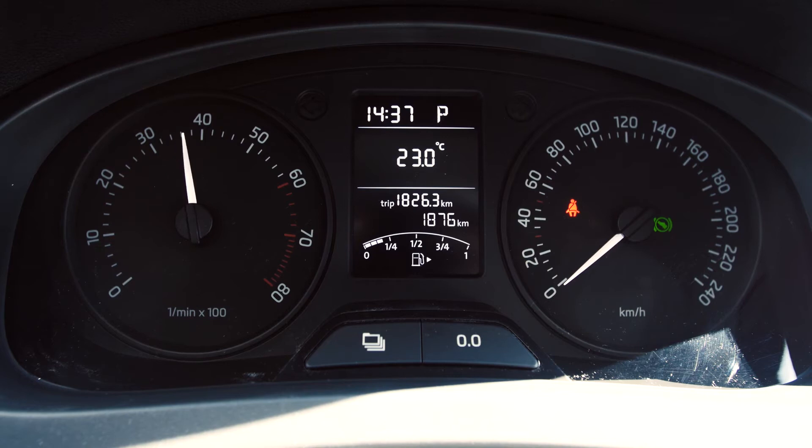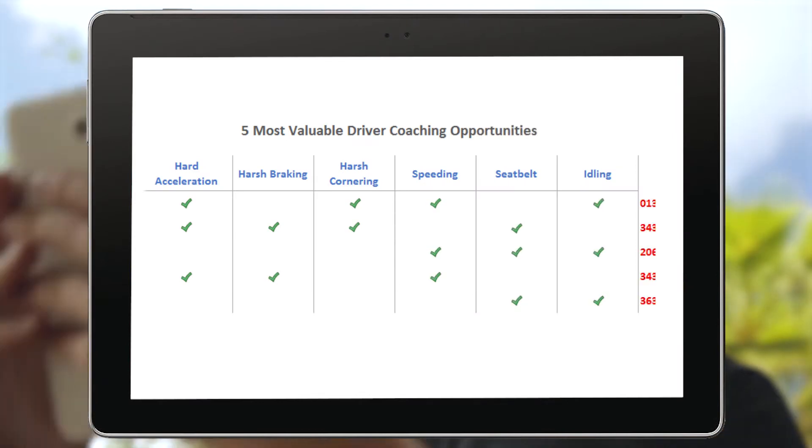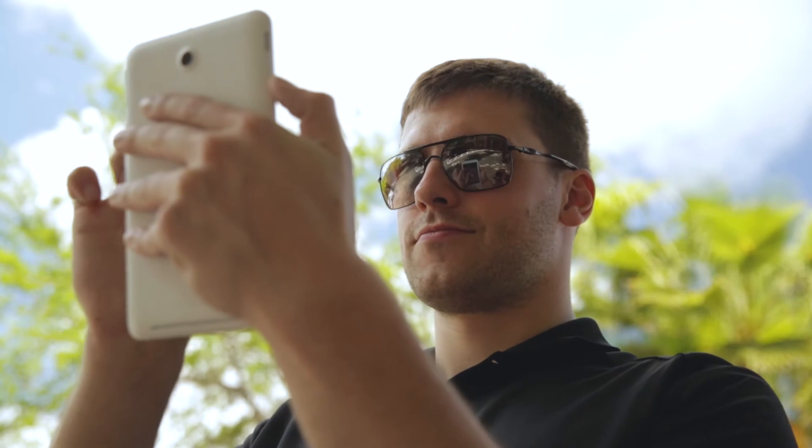Seamlessly combined with odometer readings, costly driver behaviors such as harsh braking or rapid acceleration can negatively impact your fleet's fuel economy and are easily identified with reports in myGeotab.